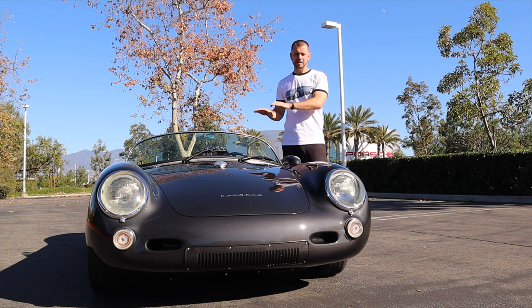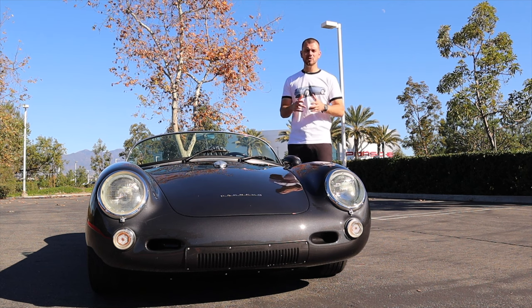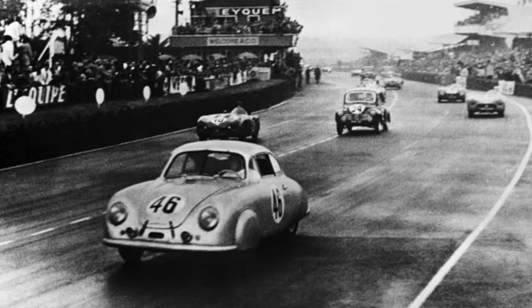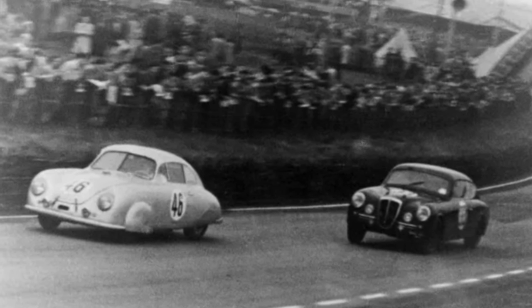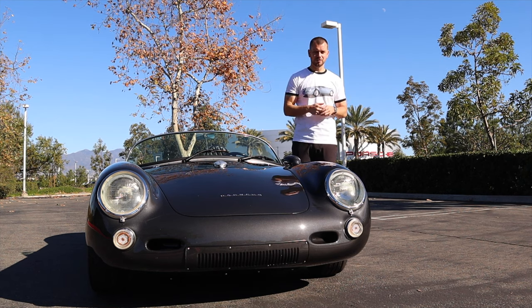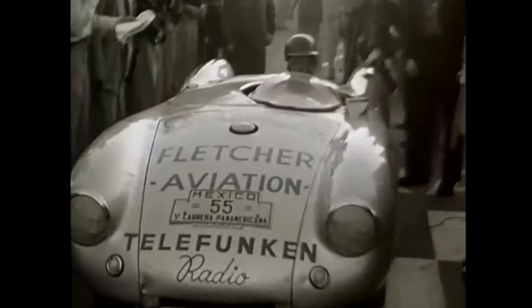This was Porsche's very first purposely built race car. Up until then, Porsche had only been racing 356 aluminum body cars, starting in the late 1940s all the way up until the early 1950s. Porsche decided if we're going to make a big push into racing, we need to build a car that's purposely built for racing. That was the 550, or 1500 RS as it was originally called.